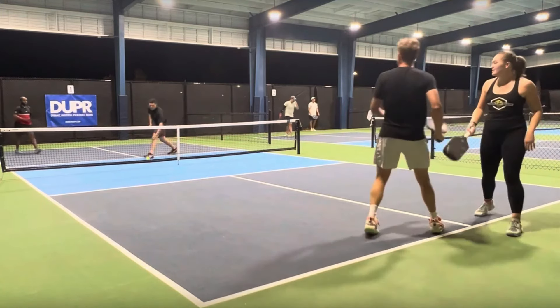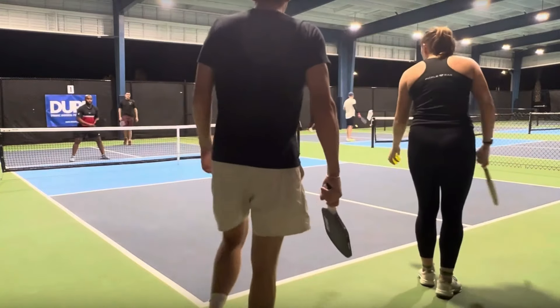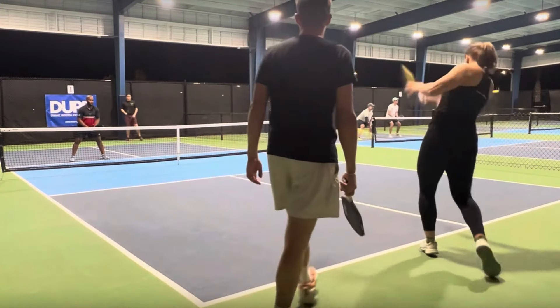Now he misses a return of serve. That's worse than missing a serve because in this instance he gave his opponents a free point simply because he could not get the return of serve into the court. That is the worst mistake a player can make in pickleball.